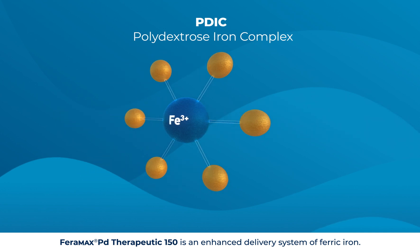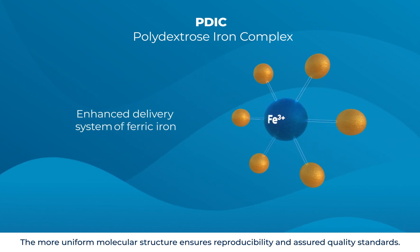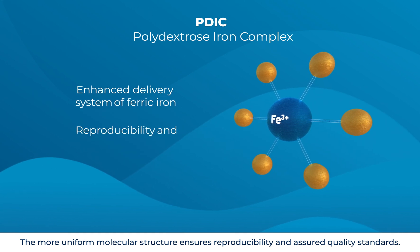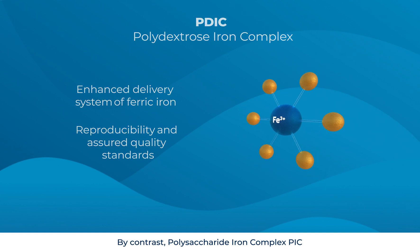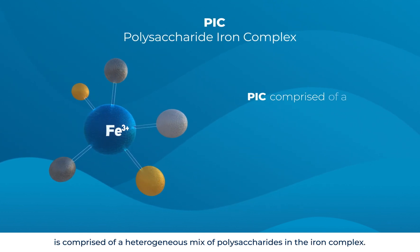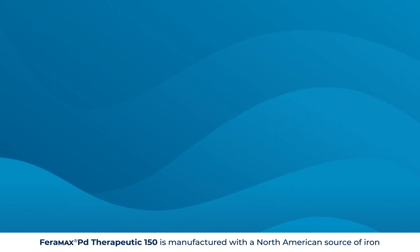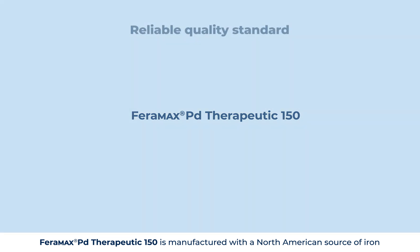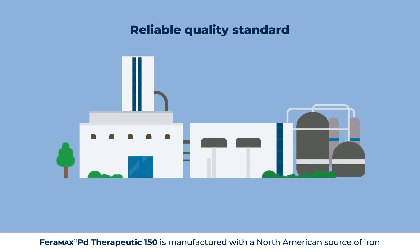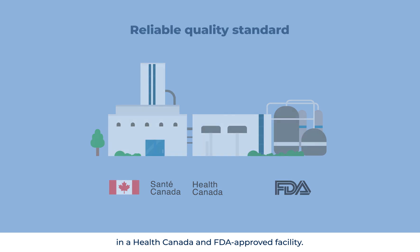Faramax PD Therapeutic 150 is an enhanced delivery system of ferric iron. The more uniform molecular structure ensures reproducibility and assured quality standards. By contrast, polysaccharide iron complex is comprised of a heterogeneous mix of polysaccharides in the iron complex. Faramax PD Therapeutic 150 is manufactured with a North American source of iron in a Health Canada and FDA approved facility.